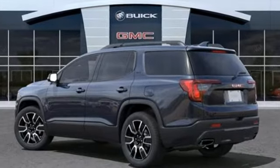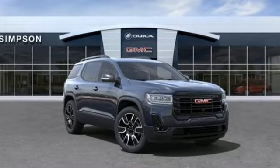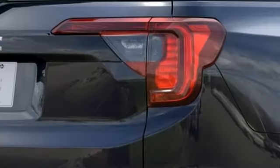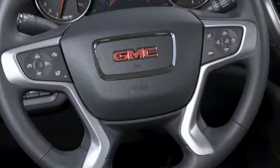V6 engine, heated and ventilated leather bucket seats, integrated navigation system with voice activation, auto-dimming rear-view mirror, dual-zone climate control, Wi-Fi hotspot.